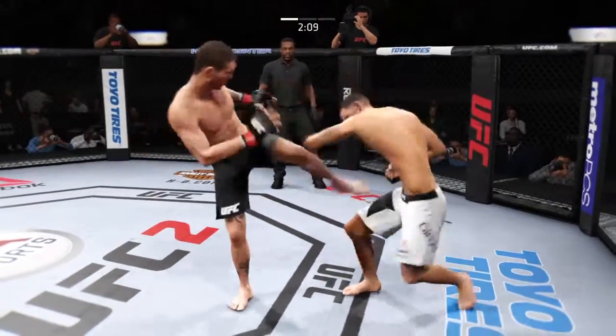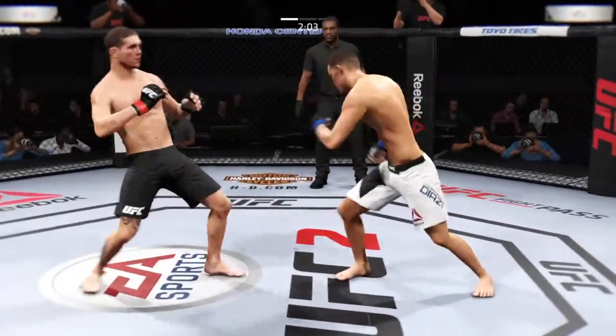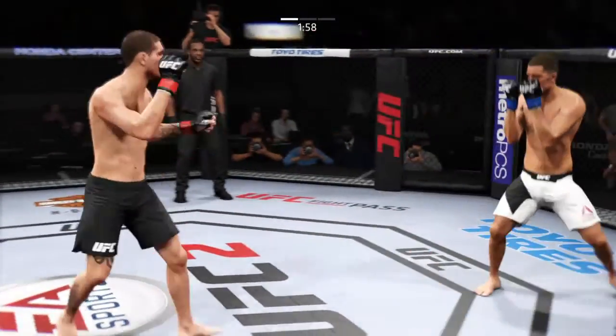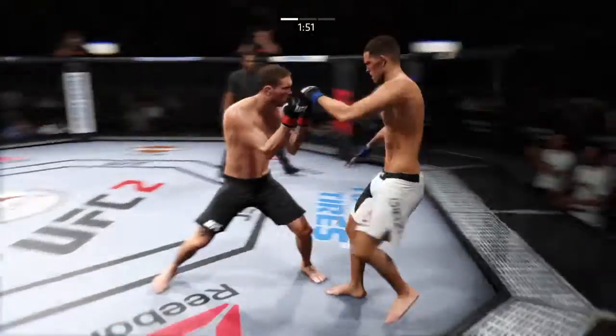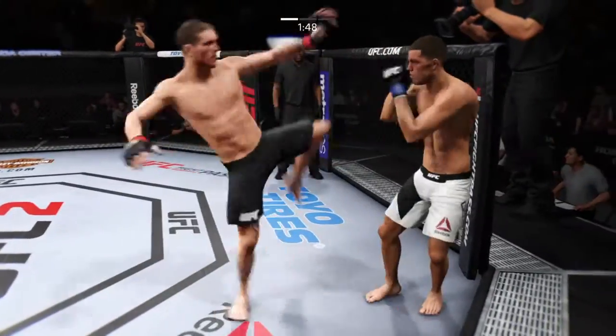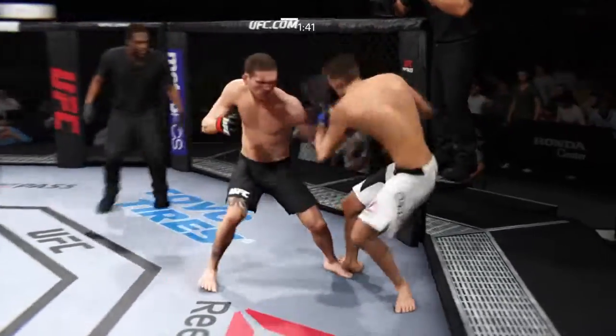He's landing at will. Caught him with a punch. He landed a huge uppercut. Oh, the knee — big shot. Nasty combinations here, and that caught him.